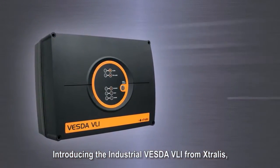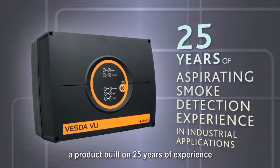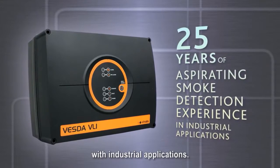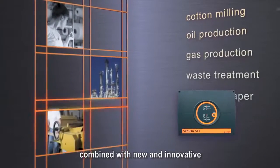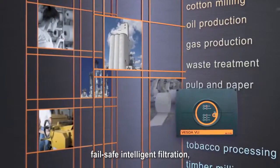Introducing the Industrial Vesta VLI from Extralis, a product built on 25 years of experience with industrial applications. Tried and tested technology combined with new and innovative fail-safe intelligent filtration.